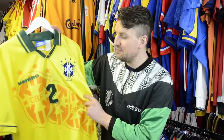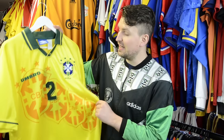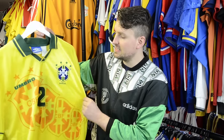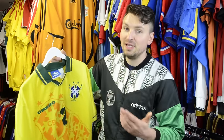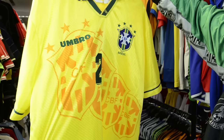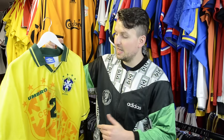Next up is a shirt worn by a legend. Can you believe that Cafu wore this shirt against Holland in a friendly match in 1996? In August '96, the reigning world champions came over to Amsterdam for a repeat of that 1994 World Cup quarterfinal against the Dutch. Brazil were still wearing this famous Umbro design that they'd won the World Cup in, in the USA in '94.